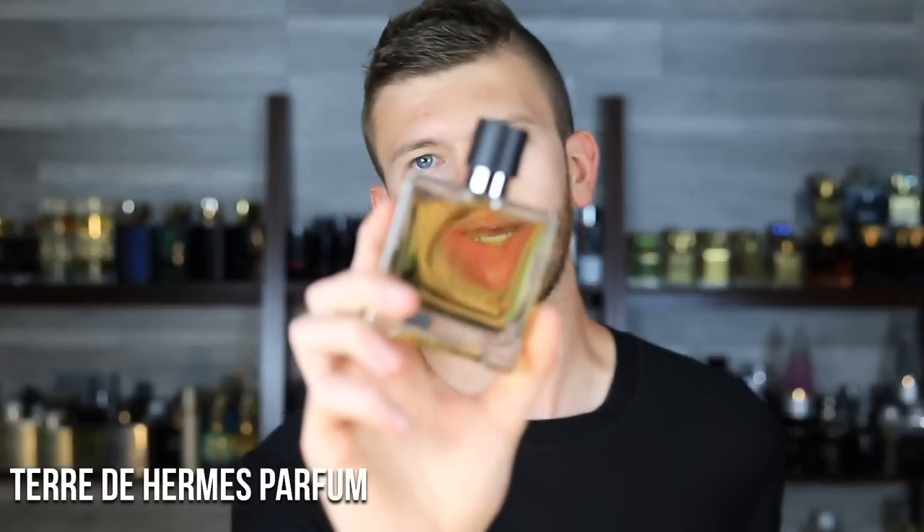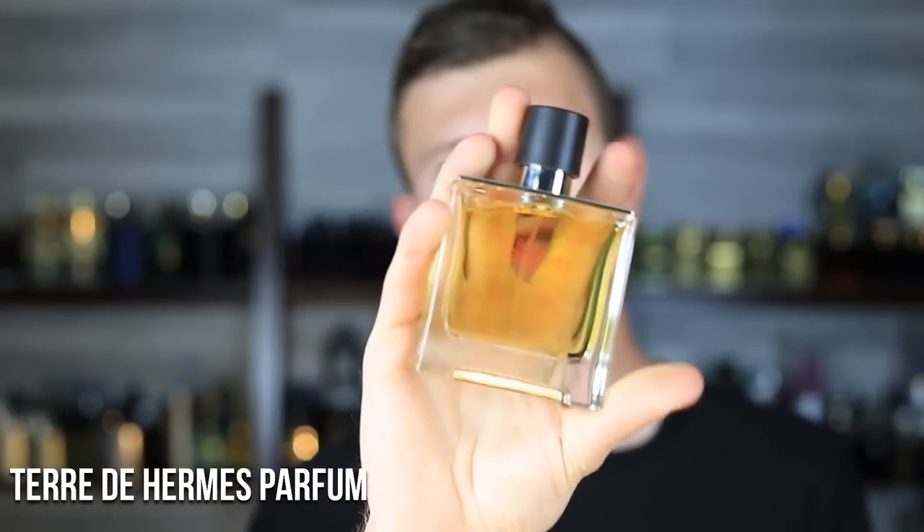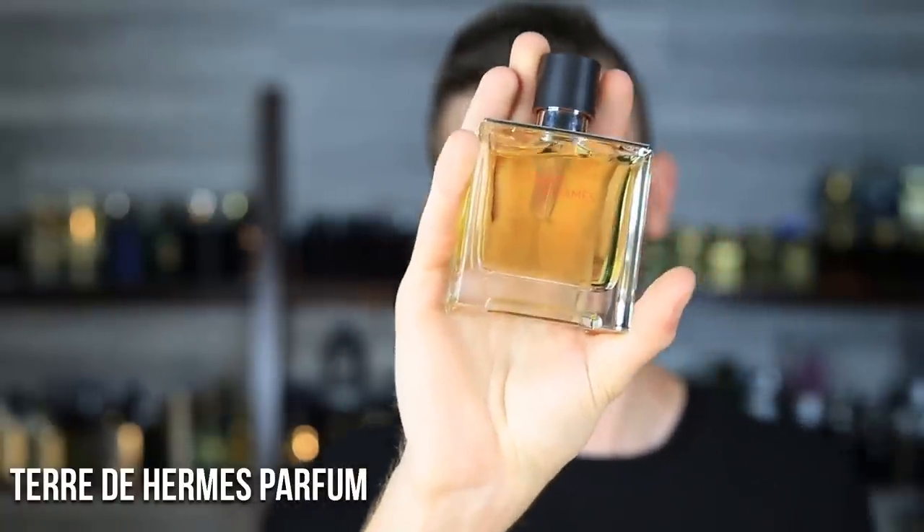Next up is Terre d'Hermes Parfum. They have quite a few flankers in their lineup now, but this is one of my personal favorites. It's got orange, oak moss, and woods. It still maintains that earthiness and the signature Terre d'Hermes orange. The oak moss really pumps up that masculine edge, giving it a bit of a green facet. It's a true parfum concentration and it behaves as such — this stuff is incredibly strong.